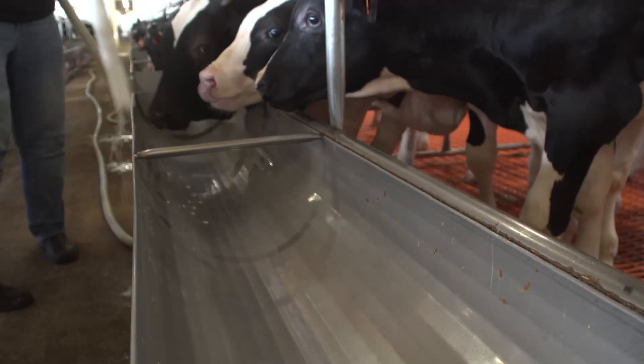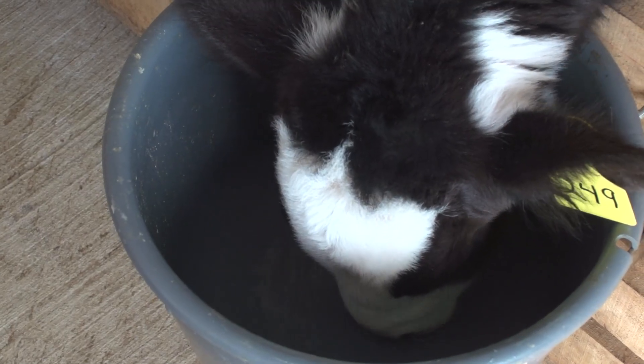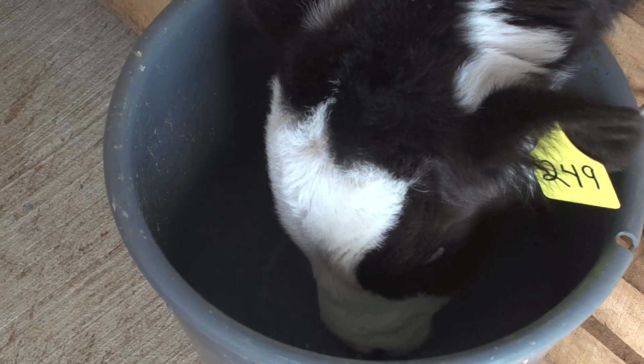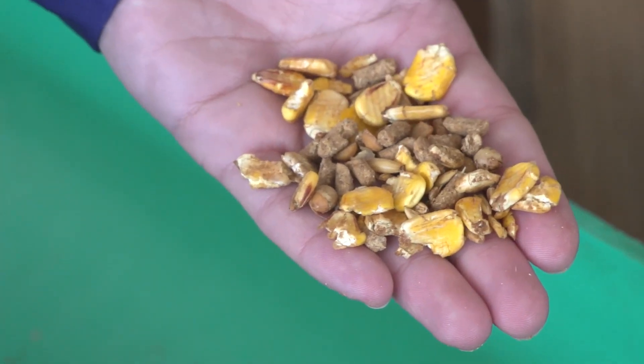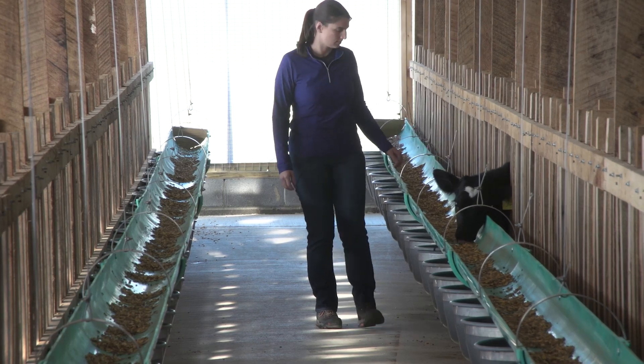Let me explain what the menu looks like for a veal calf. We would start with a morning feeding of milk replacer, usually at 5 a.m. Then we also provide them with free choice water after that, and they'll have their completely plant-based grain mix — anytime they feel they need a little bit of a snack, it's there for them.